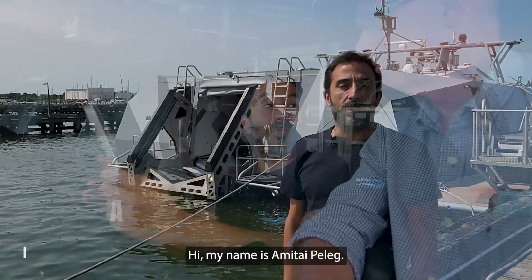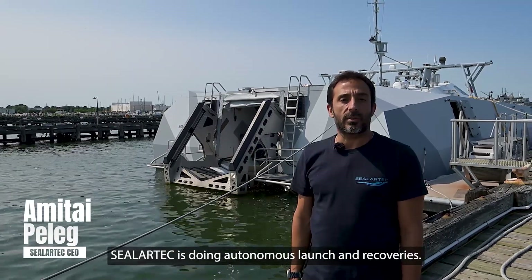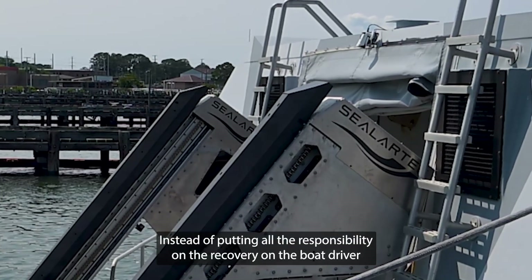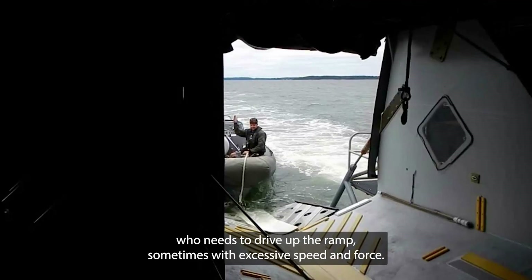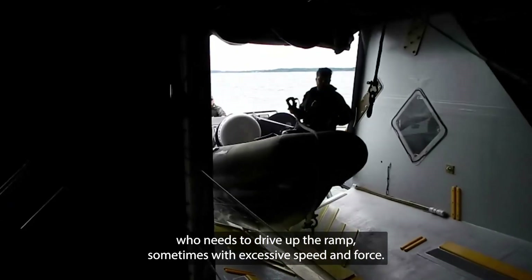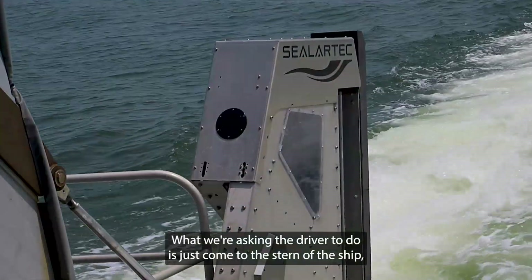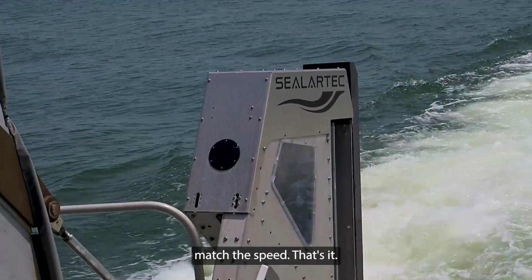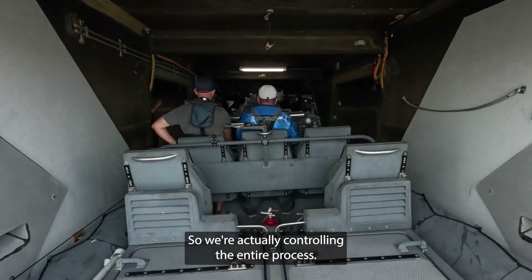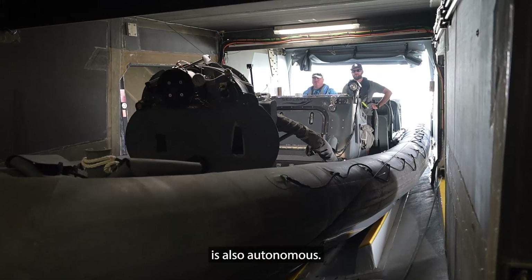My name is Amitai Peleg. I'm founder and CEO of Stilartec. Stilartec is doing autonomous launch and recoveries. Instead of putting all the responsibility on the recovery on the boat driver who needs to drive up the ramp — sometimes with excessive speed and force — we are taking a whole different approach. What we're asking the driver to do is just come to the stern of the ship and match the speed. That's it. We do all the rest. We're actually controlling the entire process. The capture is autonomous and the activation of the capture is also autonomous.